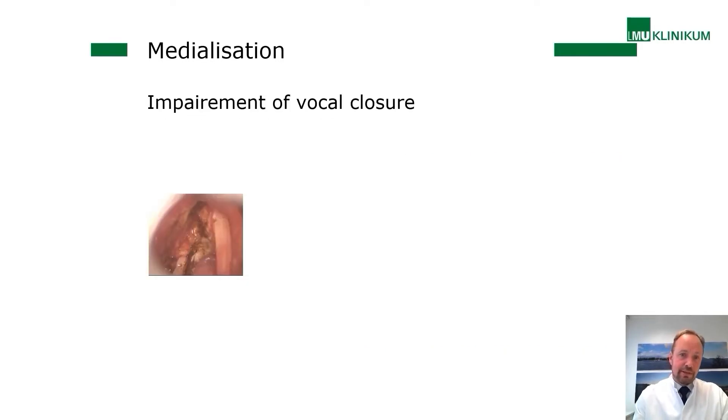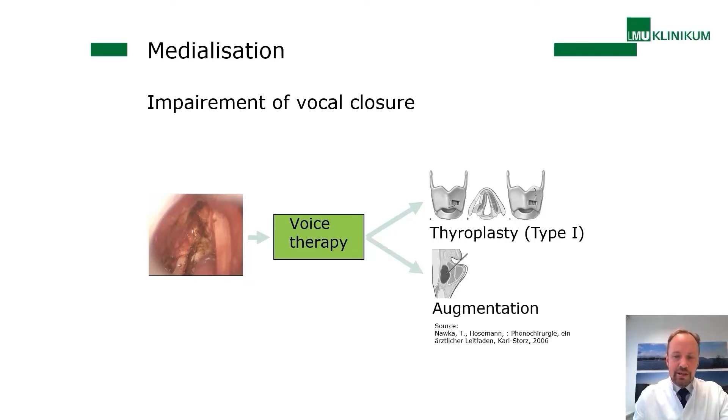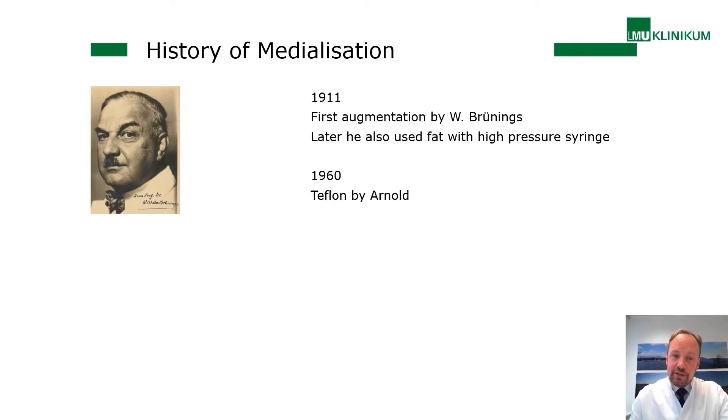If you have an impairment of vocal closure — for example after cancer — you start with voice therapy to achieve the best result. After that, if it fails or if you still need to restore the voice, you have two surgical possibilities: thyroplasty, or augmentation — filling in material at the lateral portion of the vocal folds. This is not a new technology.